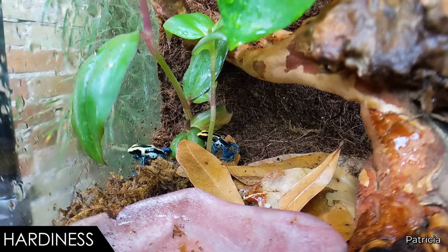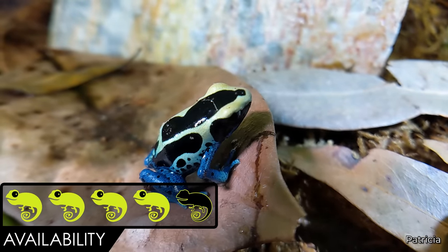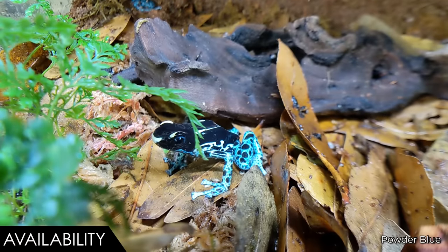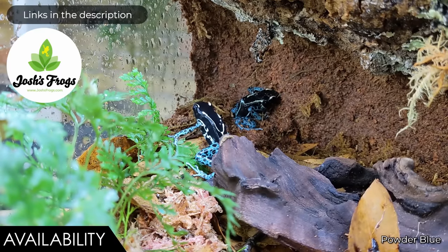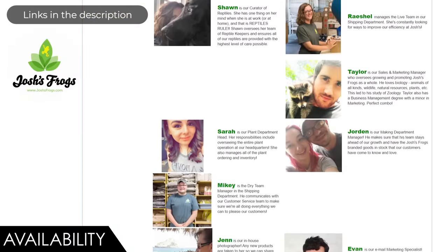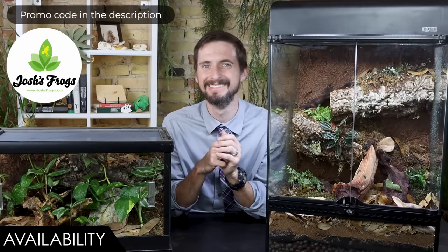When it comes to availability, we give the dyeing dart frog a score of four out of five. If you want a dyeing poison dart frog, you can find them at some pet shops, expos, and all over the internet. If you want an unbelievable selection of different localities of tinks or just about any other kind of dart frog, go to Josh's Frogs. They're the sponsors of this video, and I couldn't recommend a company more highly. Not only do they produce frogs in-house, but they have knowledgeable staff to help with your questions and sell literally everything you'll need to set up and care for your dart frogs.